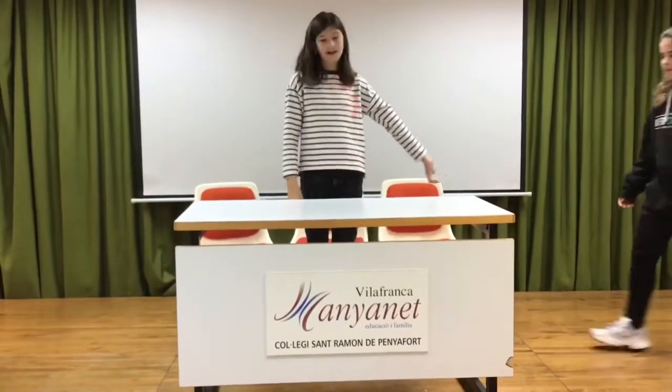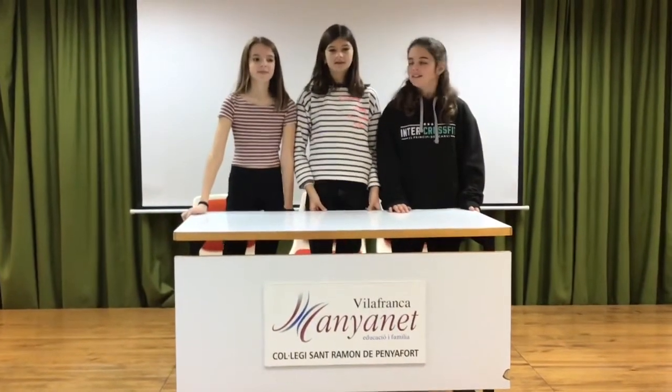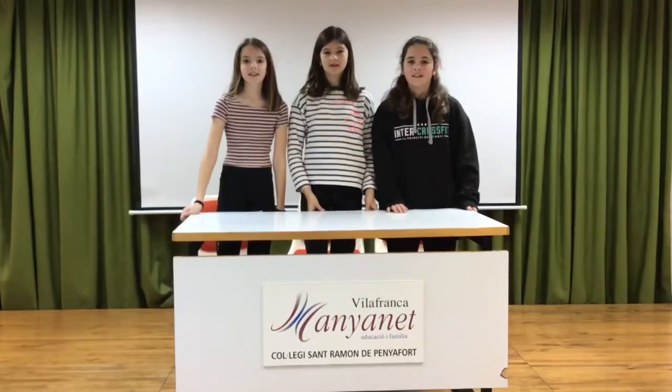Hi, we are Mireia, Maria and Martina and we will present the Multisensory Classroom. Smell, taste, touch, hearing and sight.